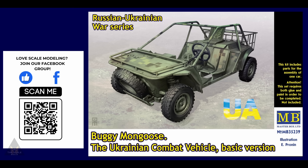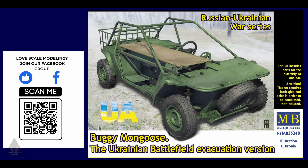Masterbox have released the Buggy Mongoose, which is being used in the Russian-Ukrainian conflict at the moment. There are two versions: this is the basic version, and then there's an evacuation version as well which comes with a stretcher. That's from Masterbox and it's out soon.